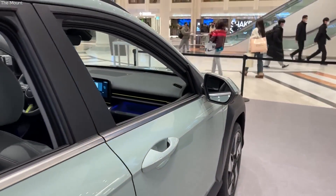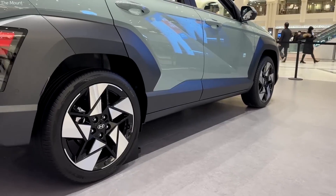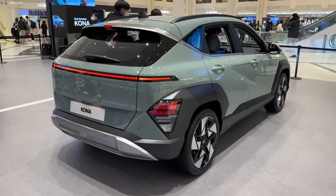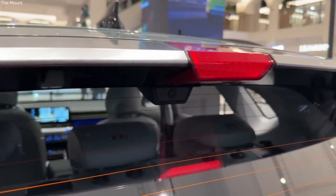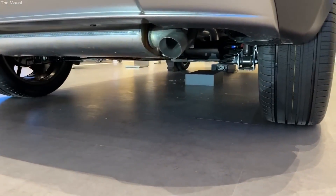One area where the Kona could improve is rear visibility. The sloping roofline and hefty rear pillars make it challenging to see out the back of the car. However, rearview cameras are standard, and higher models include rear cross-traffic alert and blind spot monitoring, which can at least partially offset the poor rear visibility.